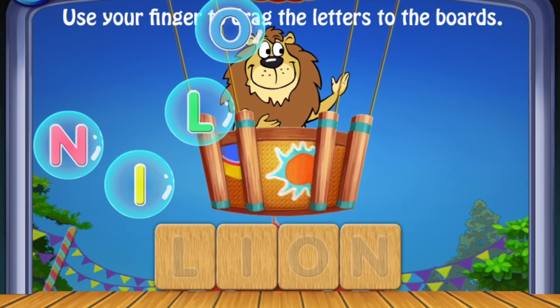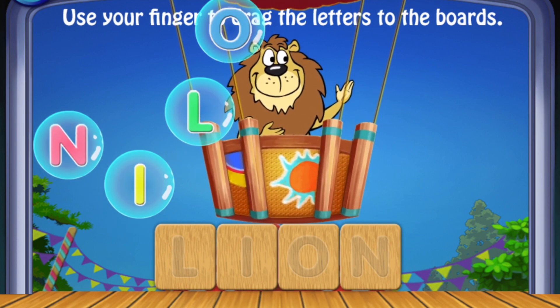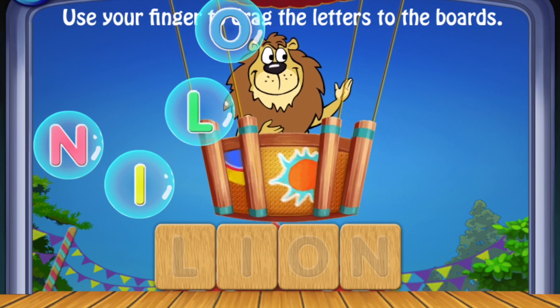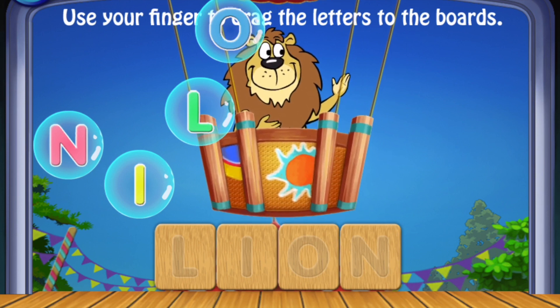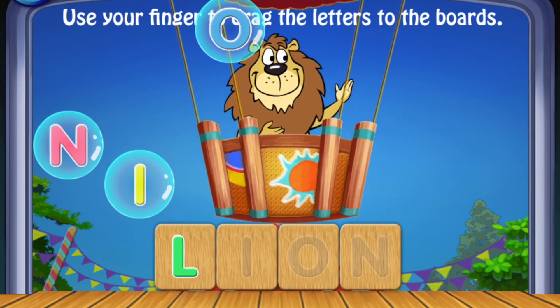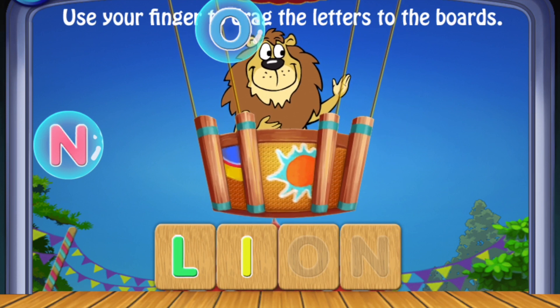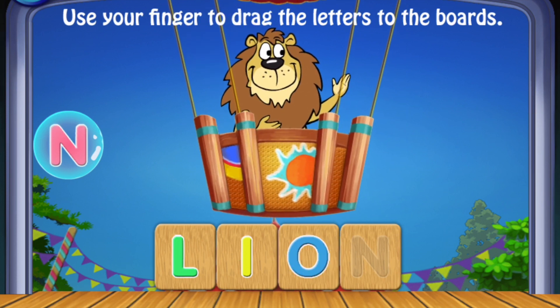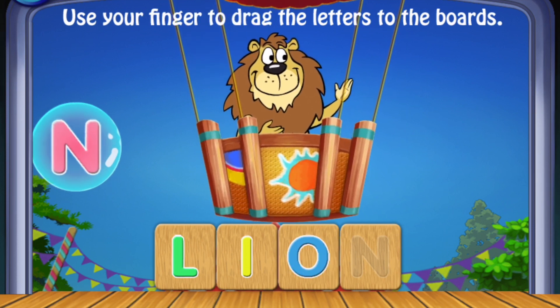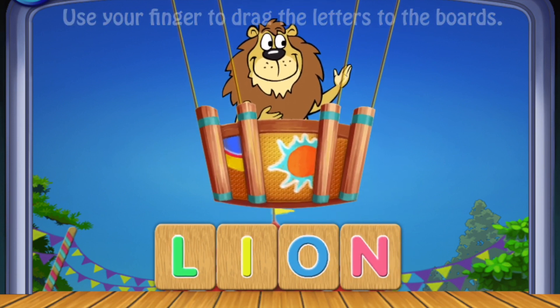Use your finger to drag the letters to the boards. L, I, O, N. Lion! Fantastic!